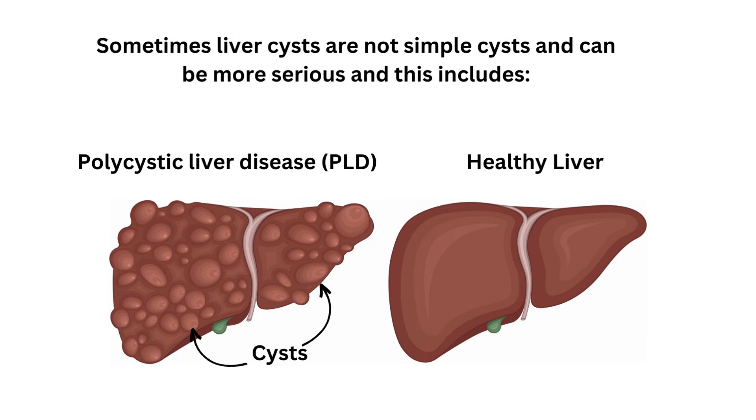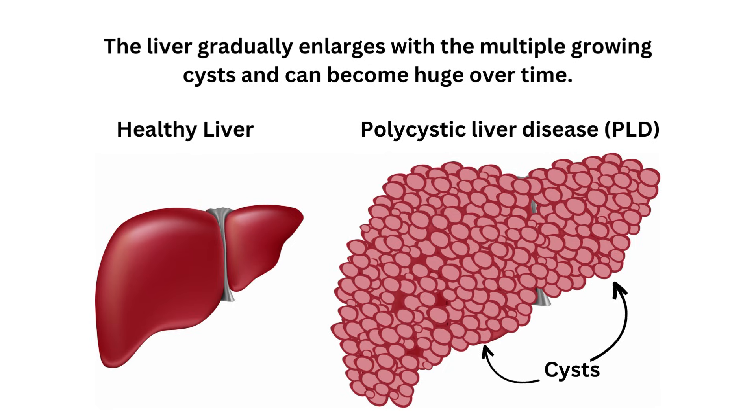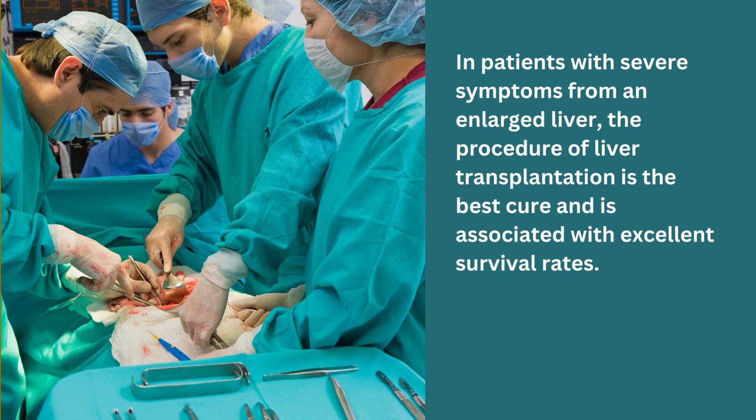Sometimes liver cysts are not simple cysts and can be more serious. This includes polycystic liver disease, or PLD. This is a genetic, or inherited disease, occurring in around 1 in 10,000 people. In polycystic liver disease, groups of cysts that may look like clusters of very large grapes grow inside the liver. There may be no symptoms until adulthood. The liver gradually enlarges with the multiple growing cysts and can become huge over time, causing a swollen abdomen and abdominal pain. In patients with severe symptoms from an enlarged liver, liver transplantation is the best cure and is associated with excellent survival rates.